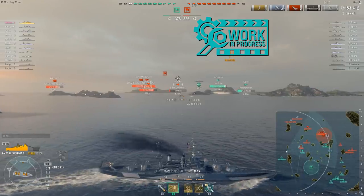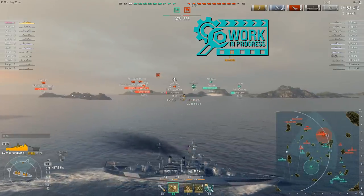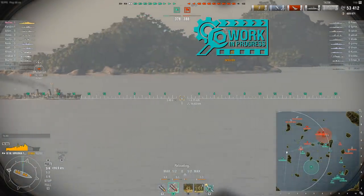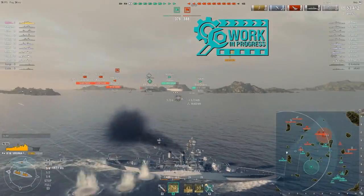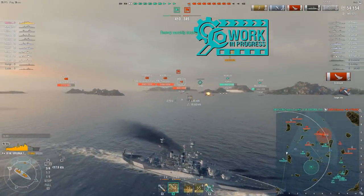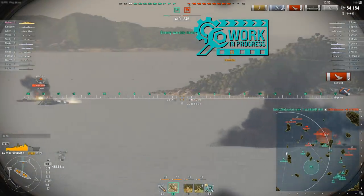Your detectability on this ship stock is 12.4 kilometers. You can obviously get that lower once you put a captain on there with the concealment expert skill. Consumables you have are damage control party, repair party, and spotting aircraft.